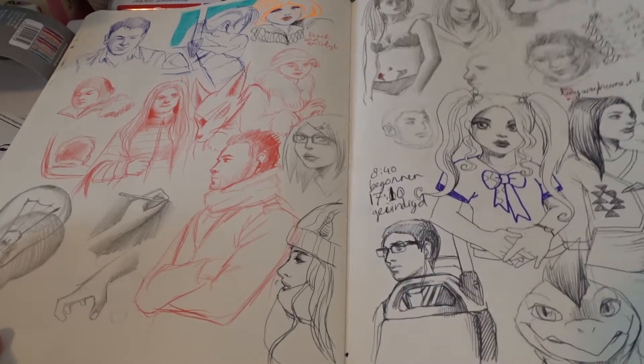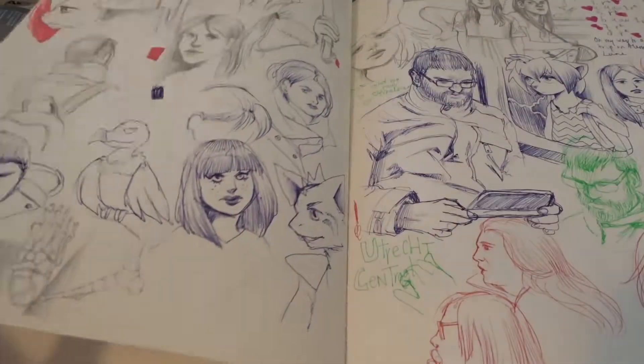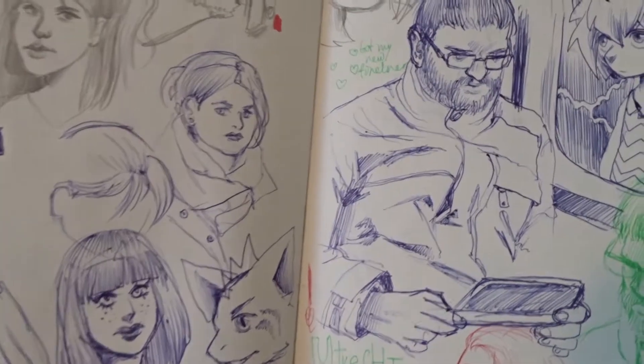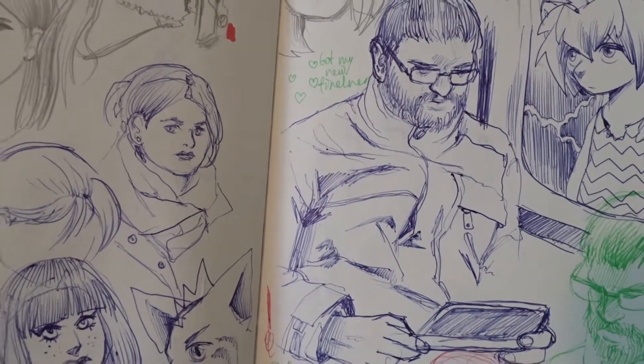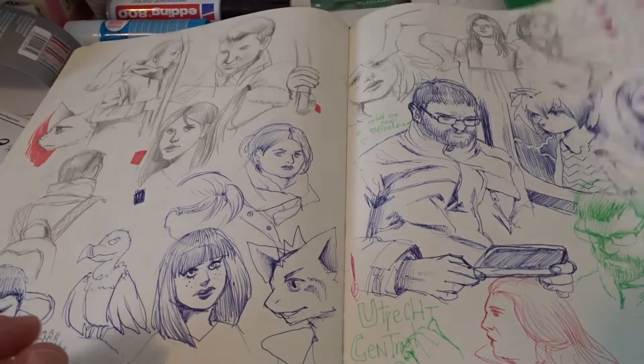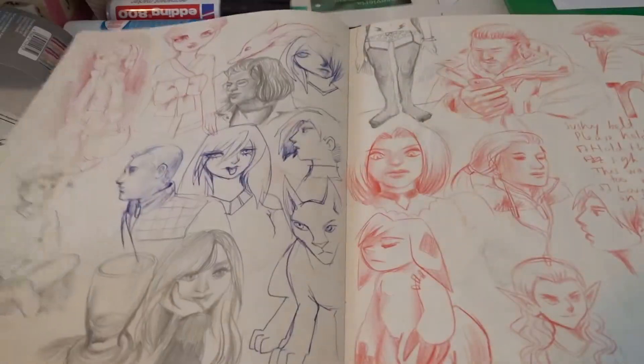That is my partner, actually. There he was playing a video game. It was in the tram.